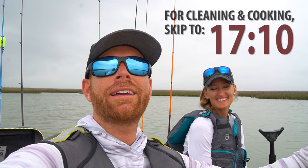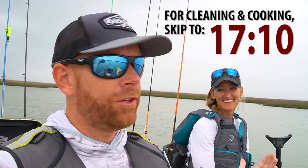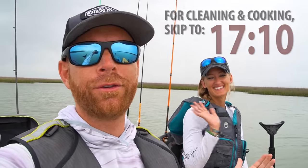Hey, what's up guys? Welcome back to another episode of Field Trips. I am here with my lovely, beautiful girlfriend Jennifer McGuire, Miss Southern Belle Fishing. We're back in one of my favorite places to fish in the state of Texas — San Luis Pass on the Texas coast near Galveston, doing a little red fishing.